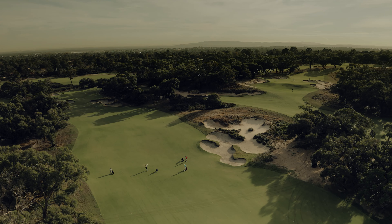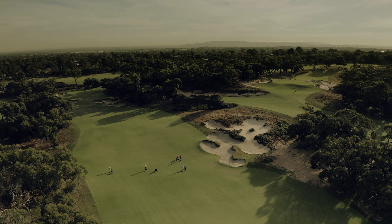We also built some bunkers through the fairway on the right — not to serve as any sort of strategic hazard, but because we felt they would look good, and sometimes that's enough of a reason.